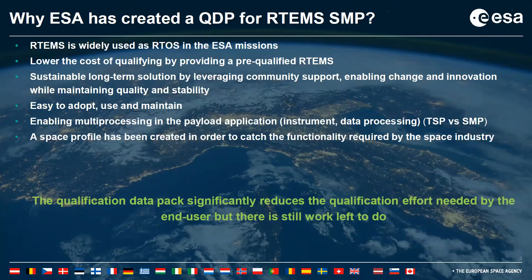Why has the European Space Agency created a QDP for RTEMS SMP? Mainly because RTEMS is quite widely used as a real-time operating system across ESA missions. We would like to reduce the cost of the qualifying process by creating a pre-qualified RTEMS. We are also thinking about a sustainable long-term solution that enables community support.